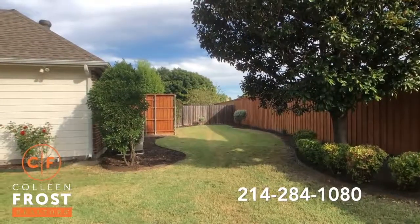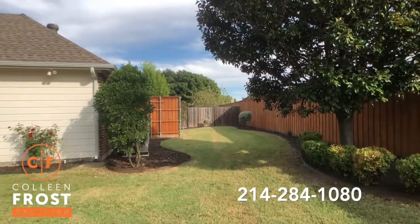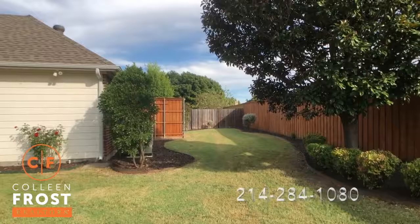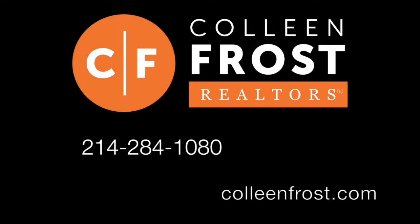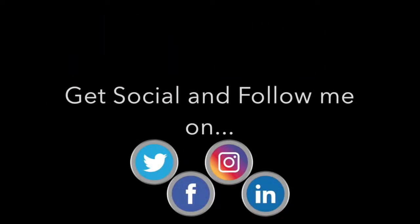If you would like a tour of 130 Carolyn, located in Murphy, Texas, don't miss your opportunity. Call me today at 214-284-1080. Check out our website at ColleenFrost.com. And don't forget to follow us on social media. Have a great day!